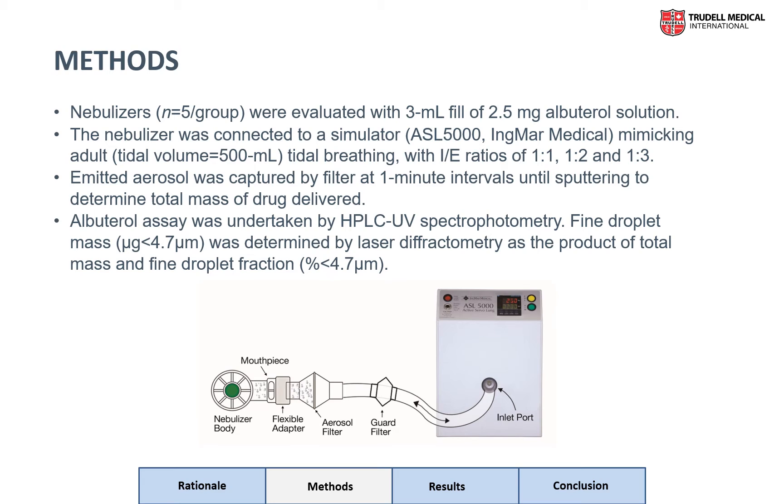The mouthpiece of the nebulizer on test was connected to a breathing simulator programmed to simulate variations in inspiratory-expiratory ratio depending on potential disease states — for instance, in the case of an obstructive lung disease such as COPD, where the patient is experiencing an extended expiratory time as they attempt to empty their lungs. A filter was placed on the nebulizer mouthpiece and replaced after every minute of nebulization. We repeated this process until the nebulizer began to sputter. Albuterol assay was undertaken by HPLC UV spectrophotometry, and fine droplet mass was determined by laser diffractometry as the product of total mass and fine droplet fraction, defined as the percentage of droplets less than 4.7 microns.